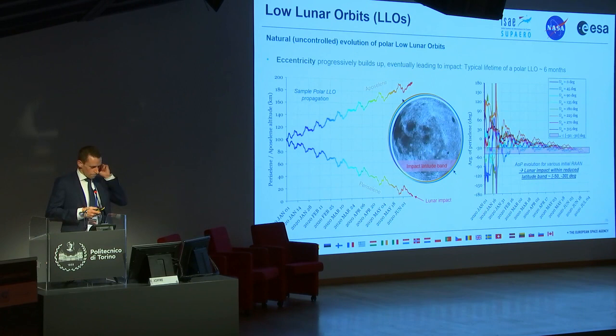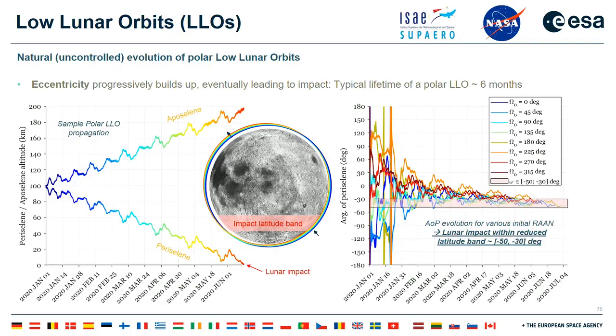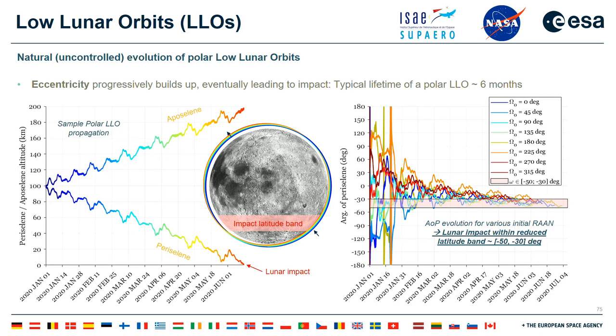One peculiarity of these low lunar orbits — first experienced during the Apollo program — is that they are extremely unstable. What you see is the effect of the lunar gravity field, not atmospheric drag, which doesn't exist at 100 km altitude at the Moon. It is really the effect of lunar mass concentrations (mascons) resulting in this very irregular gravity field. A sample polar low lunar orbit at 100 km altitude will see its aposelene and periselene altitudes evolve until, in about six months — a standard order of magnitude for the lifetime of such orbits — it naturally decays and impacts the lunar surface.